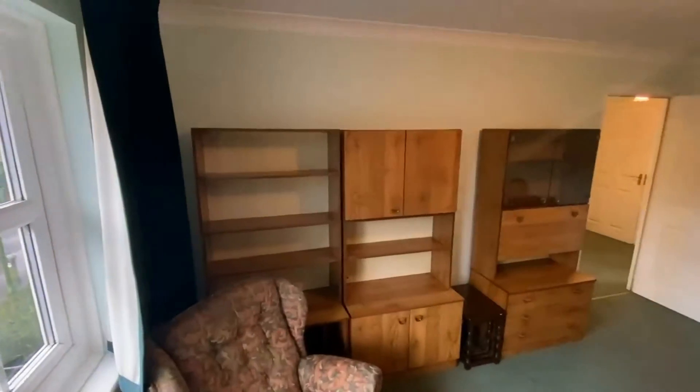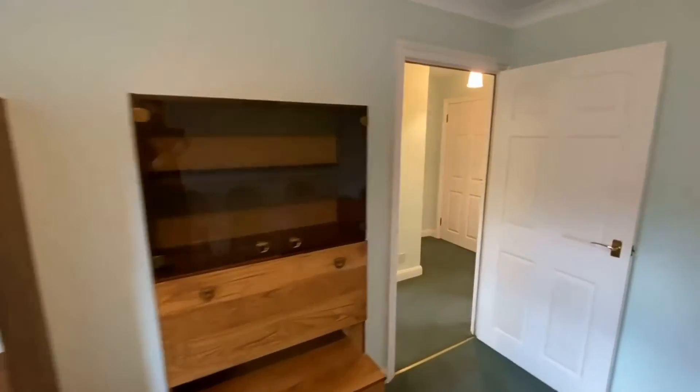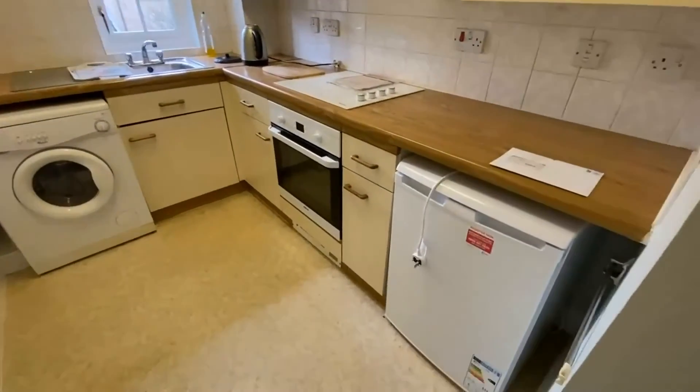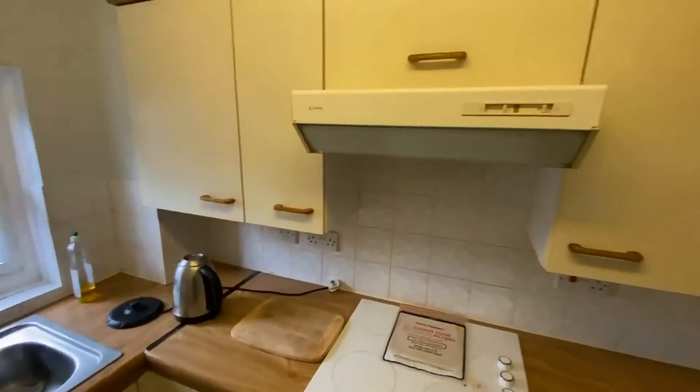A couple of people have apparently knocked this wall through to make a big living kitchen dining room if you wanted to. The kitchen is just back through to the left and you've got plenty of room for a washing machine, fridge, and then integrated hob and oven and extractor.